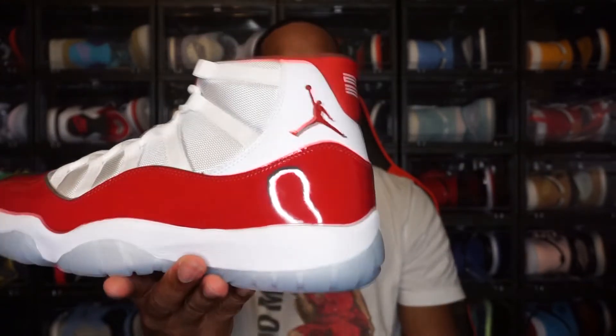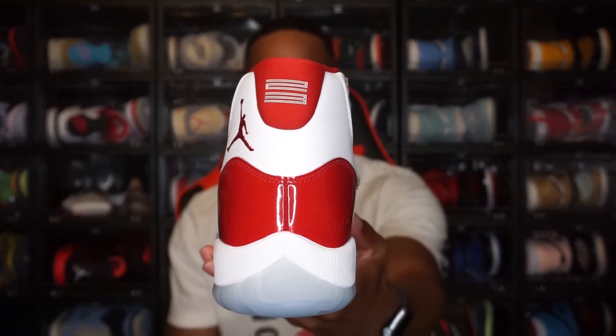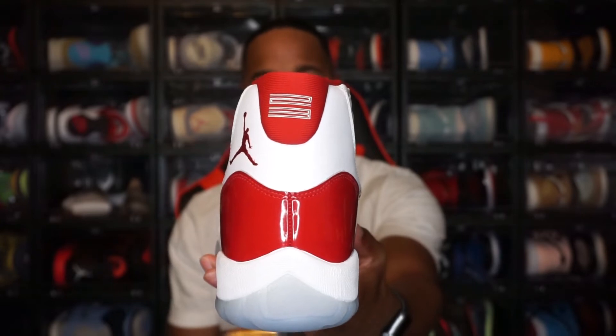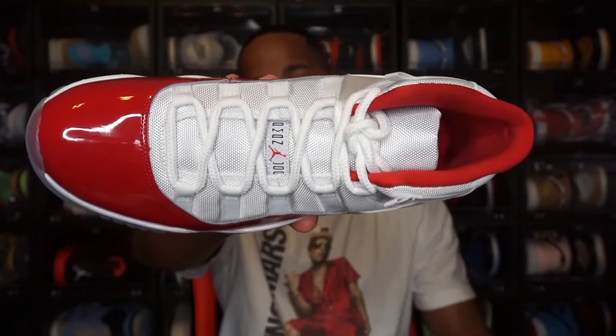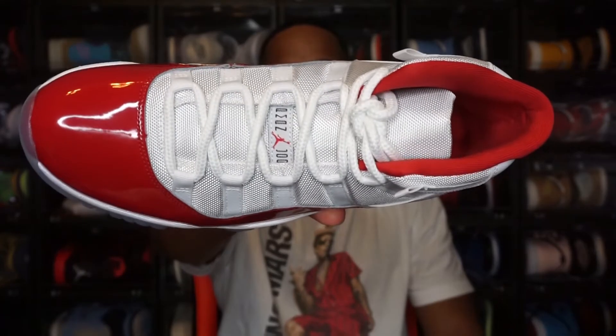You do have the Varsity Red Jordan Jumpman logo on the side. On the back of the shoe, you have the "23" in white lettering on the red part of the ankle tab. Moving to the laces and tongue — you do have white rope laces. No additional laces with these, but we never really get additional laces with Jordan 11s, and honestly I'm fine with the white laces. I think it looks good in the shoe. You also have a mesh tongue with the Jordan label on the tongue as well.